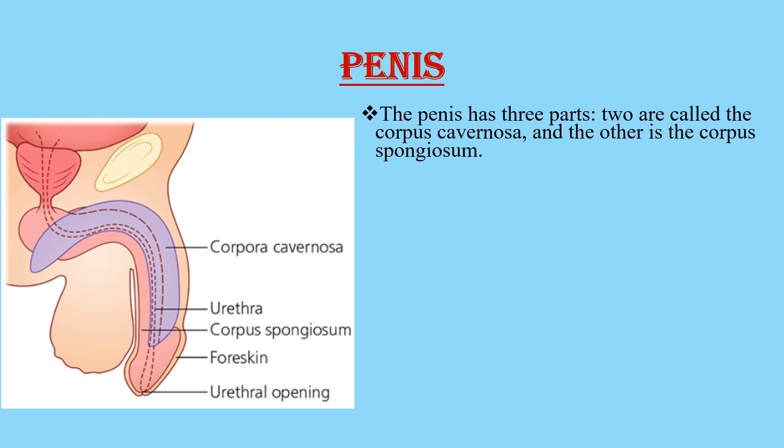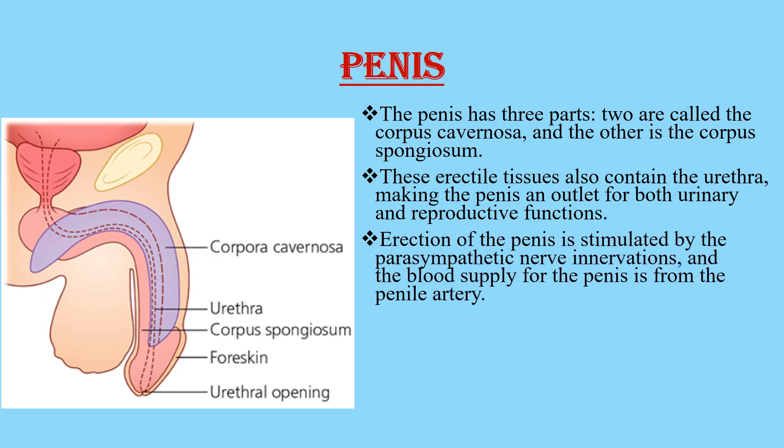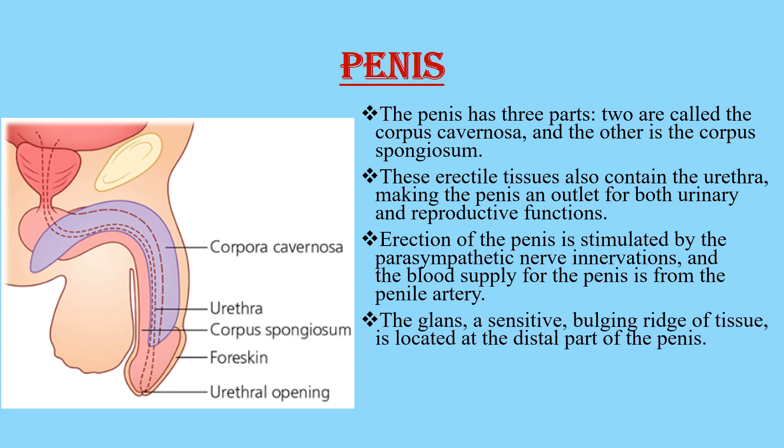The penis has three parts: two are called the corpus cavernosa and the other is the corpus spongiosum. These erectile tissues also contain the urethra, making the penis an outlet for both the urinary and the reproductive functions. Erection of the penis is stimulated by the parasympathetic nerve innervations, and the blood supply of the penis is from the penile artery.